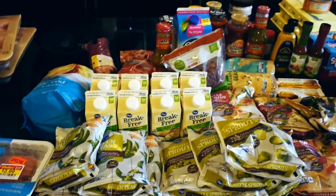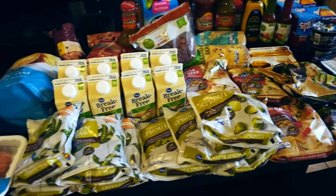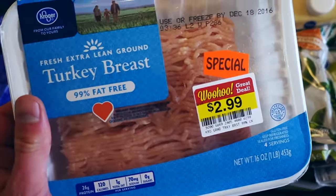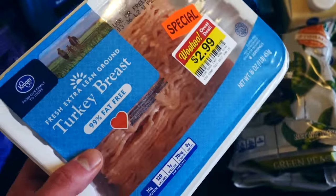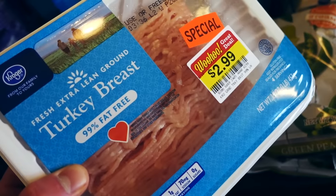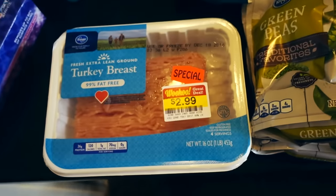As you guys can see, we got a decent amount of stuff here, so I'm just going to hop right into it. Starting off, this was on sale — I got 99% lean ground turkey breast. Super easy. This is really good in a pinch. If I don't have food prepped, just skillet fry it up really fast. Very lean, high in protein. Throw some seasonings in there. Love that.